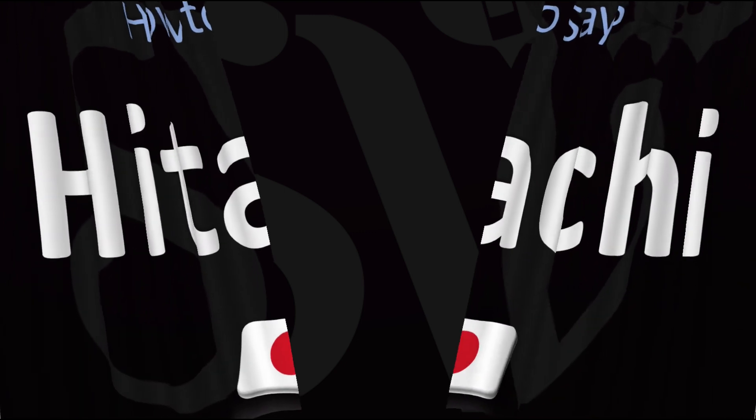More videos here on how to pronounce more words and names from Japan whose pronunciations aren't always obvious. I'll see you there to learn more. Thanks for watching.